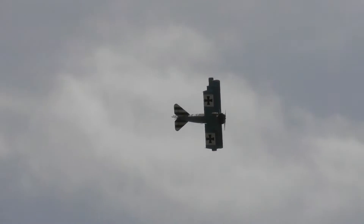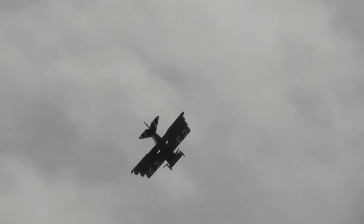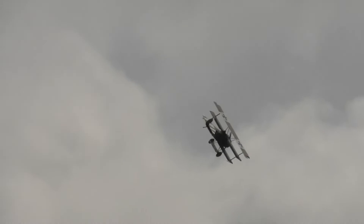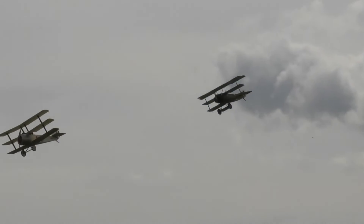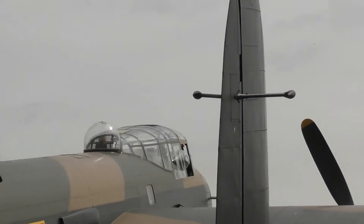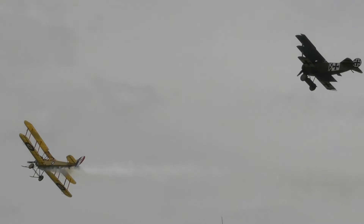The Sopwith, the single-seat fighter, with a single .303 inch Vickers machine gun. It was first flown in 1916, entering service with the Royal Naval Air Service. Its use on the front line was celebrated — the famed Black Flight — serving the Royal Naval Air Service against German aircraft on the front lines.